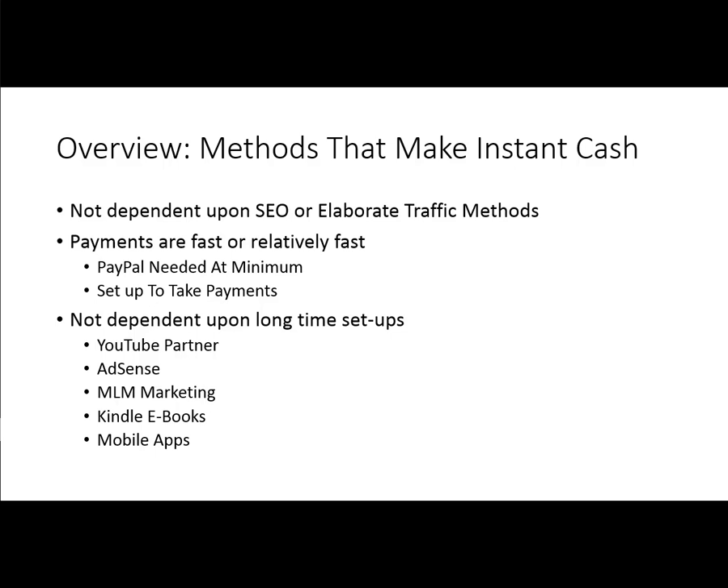So with that, I hope you have a good overview now of what we're going to be talking about and what we're not going to be talking about. In the next video, we're going to be talking about finding the right method that works for you, and that will continue to put instant cash into your pocket. Thanks, and I will see you in the next video.